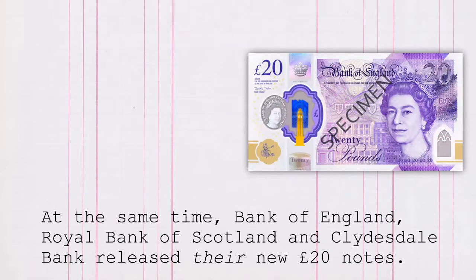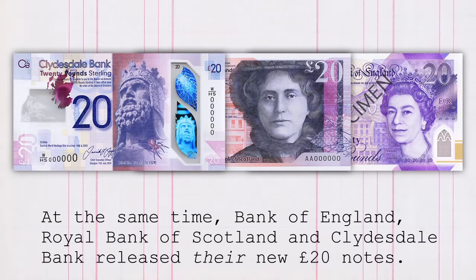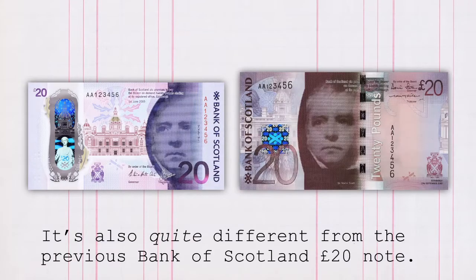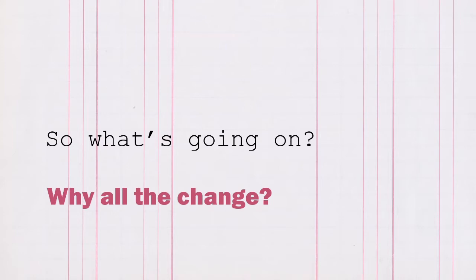At the same time, Bank of England, Royal Bank of Scotland and Clydesdale Bank released their new £20 notes. Our newest note is very different from our earliest one, and it's also quite different from the previous Bank of Scotland £20 note. So what's going on?